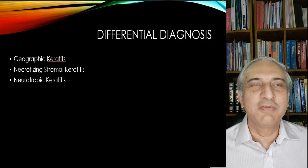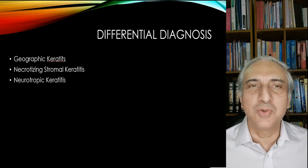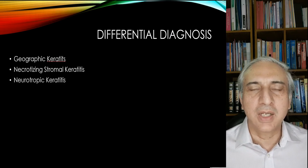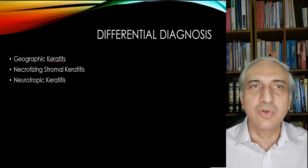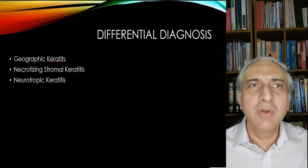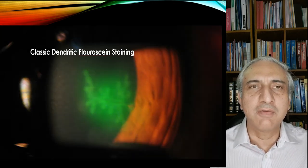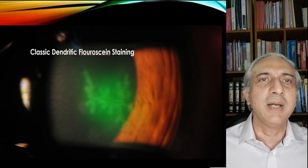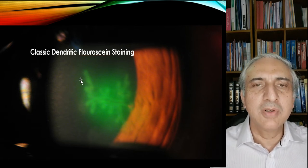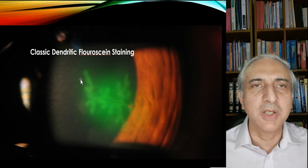Now we're going to show you a differential diagnosis — just a couple of cases to show how important it is. This is a patient who can have geographic keratitis, necrotizing stromal keratitis, or neurotrophic keratitis. Here we show a classic dendritic fluorescein staining. You can see the bed and especially the edges stain with the fluorescein dye. That is the typical dendritic pattern of dendritic keratitis seen in such patients.